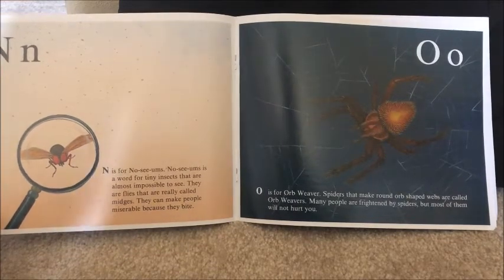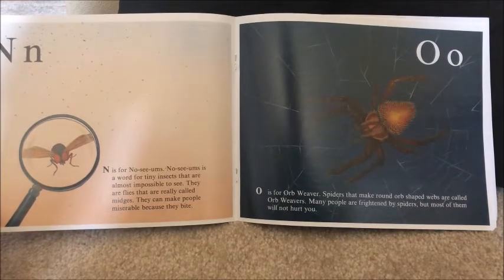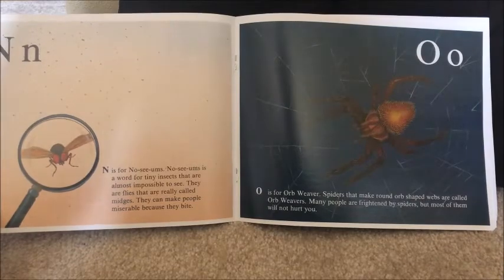O is for orb weaver. Spiders that make the round orb-shaped webs are called orb weavers. Many people are frightened by spiders, but most of them will not hurt you.